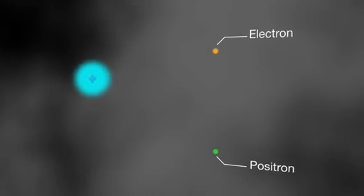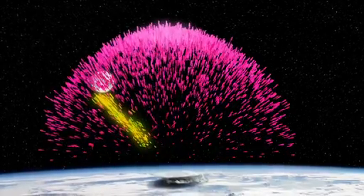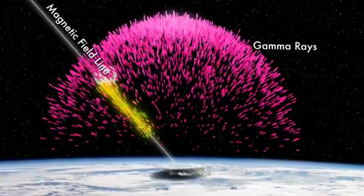Very rarely, one of these gamma-ray photons grazes an atom and transforms into a pair of particles. One is normal matter. The other is antimatter — the electron's opposite, called a positron. The gamma rays travel in straight lines, but the charged particles spiral along lines of Earth's magnetic field. And that was the route to Fermi.